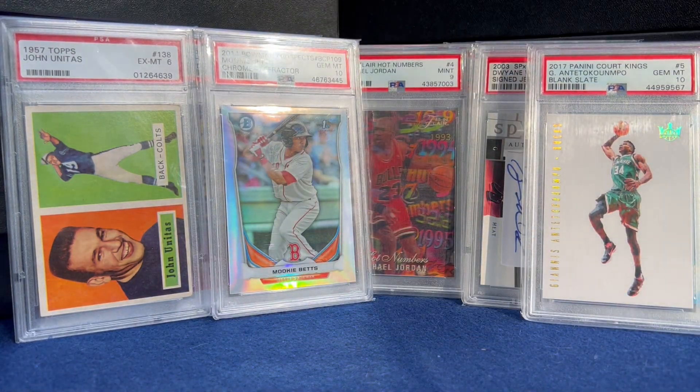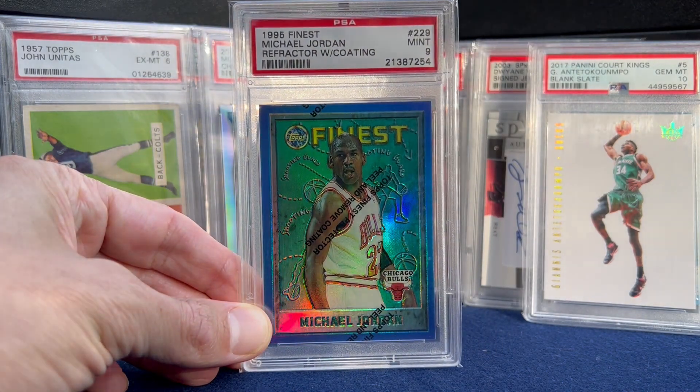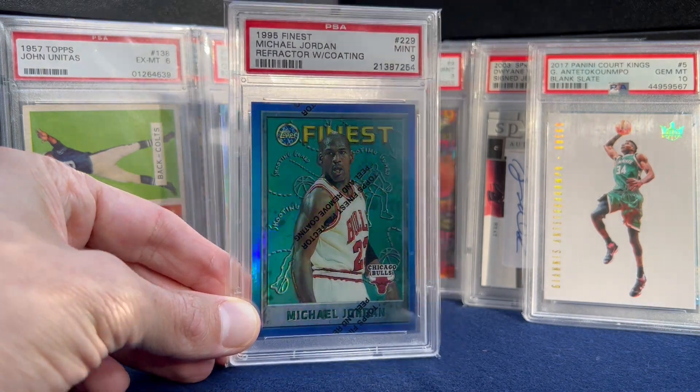Number 9 — another Jordan. '95 Finest Refractor with the coating. Nice shine.